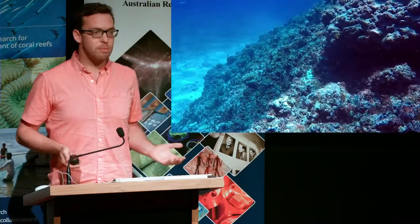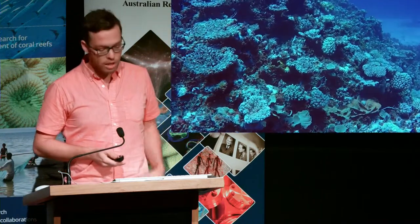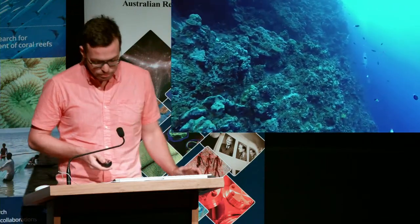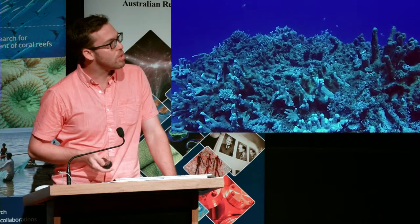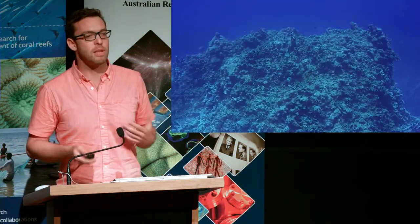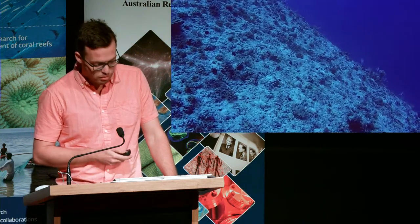Over its past, it seems the Coral Sea reefs have faced some pretty intense challenges. And even when you do see corals, most of them are dead. So the question is, has it always been this way? Surely reefs that are so isolated and remote would have some semblance of the vibrant coral reefs that we often hear about.